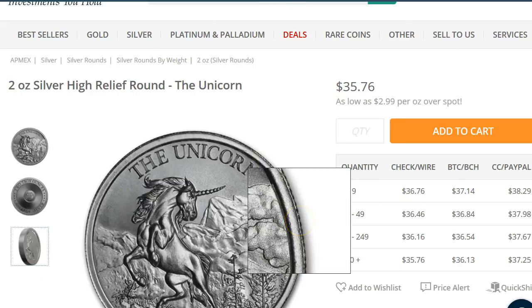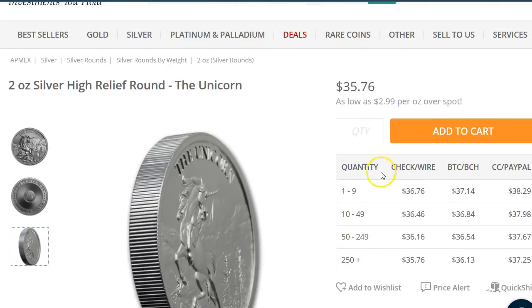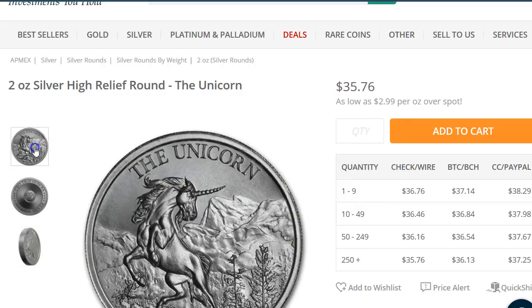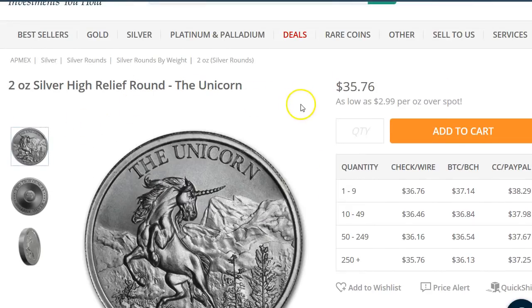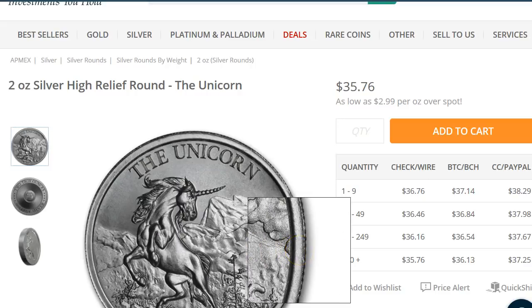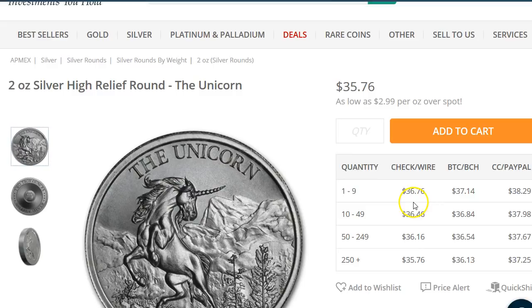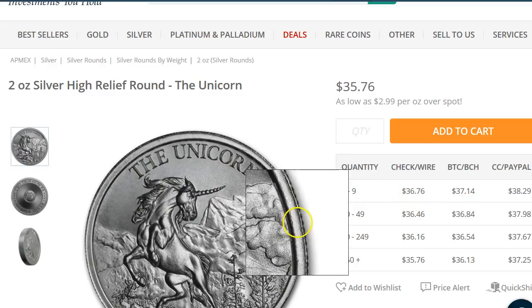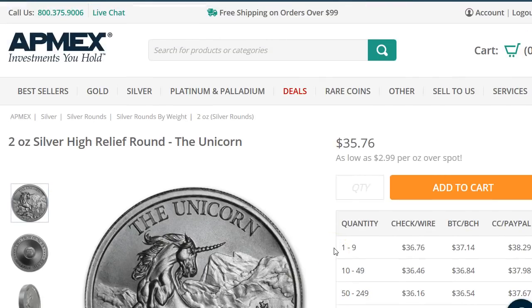Next one is this unicorn from the Italiano Mint — this is definitely Italiano Mint. It's $35.76. It's a nice design. I wish we could buy it a little cheaper, but I guess all of these 2-ounce high relief rounds from Italiano Mint are going to be around this price. The issue is you're going to have to pay sales tax. So only add this if you're buying enough bullion over the tax exemption amount for your state, then you can add one of these to your cart at checkout. At $36.76, not too bad — it's going to be about $3 over spot, so it is a little bit higher premium than usual.